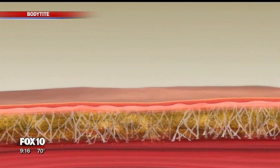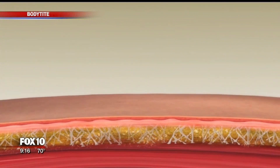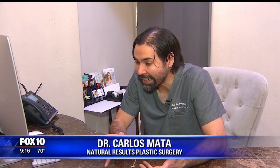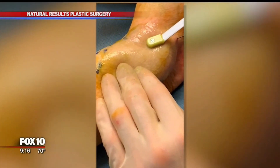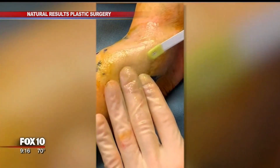Everyone's always looking for non-surgery. Everybody's looking for the ability to look better without actual cutting. And so from that standpoint, it's not cutting — it's just a needle poke. So when you think about it, it's basically as non-surgical as non-surgical comes, with almost surgical results.